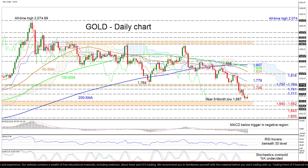If selling interest persists, the initial deterrent could be the 9-month low of 1687, ahead of the critical support section of 1660 to 1682, which contains the June 2020 trough of the rally that pushed the commodity to its all-time high of 2074. Should this foundation break apart, the price may dive towards the 1643 barrier identified in March 2020, before the bears challenge the 1600 handle.